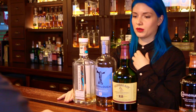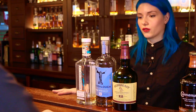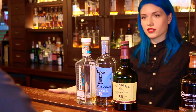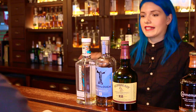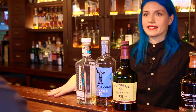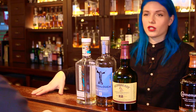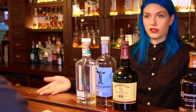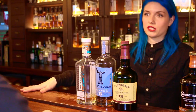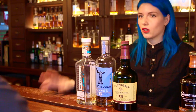And then the last one would be Method and Madness. Their whole range is a three-expression range: they have a single pot still, a single grain, and a single malt. That showcases everything they can do — the whole spectrum of Irish whisky. You go from very light grain whisky, to malt which most people know, and then to pot still, which is the traditional Irish type, like Redbreast and Greenspot — all pot still whiskies.